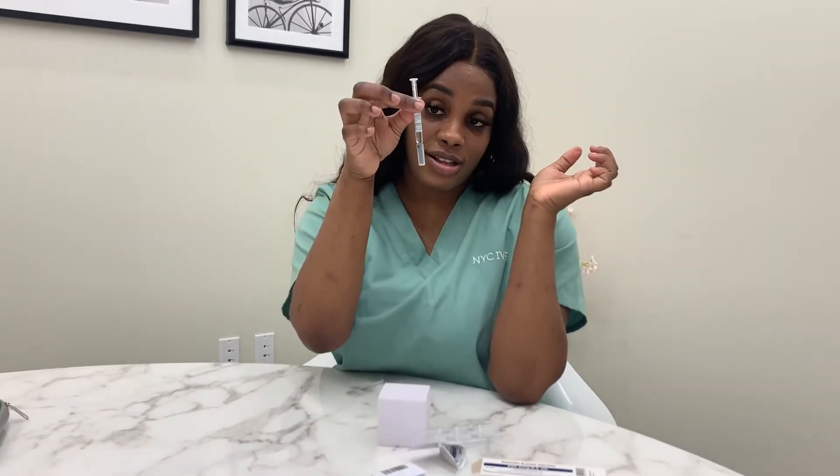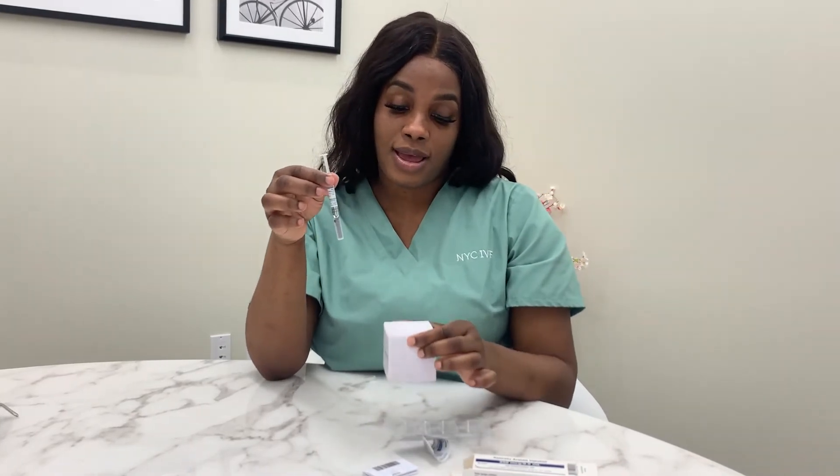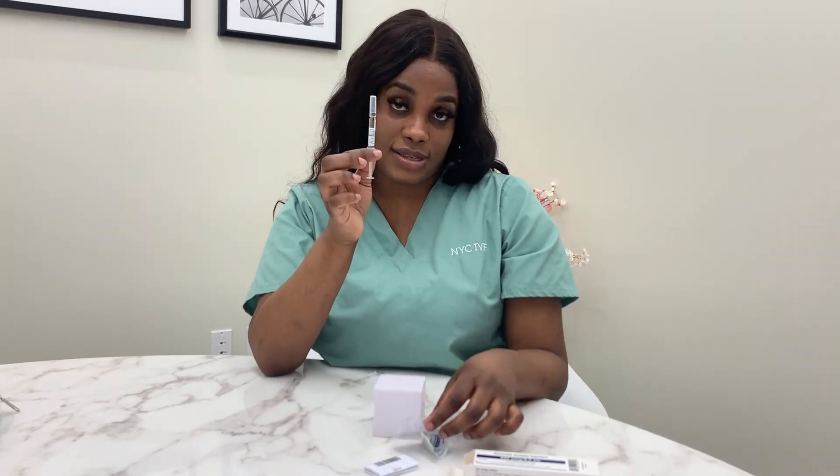When taking the shot, you will insert the entire content of the syringe subcutaneously. So you grab the fat in your stomach, inject the entire needle into your stomach, and then you're going to press and give yourself the full content of this syringe.